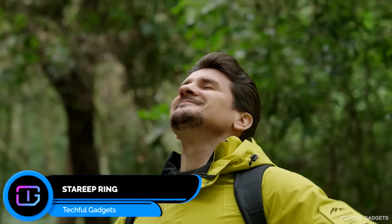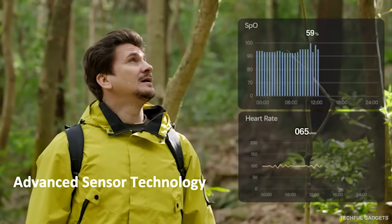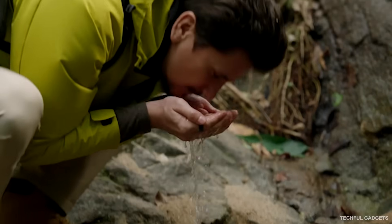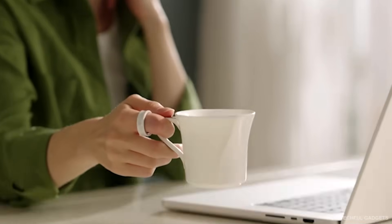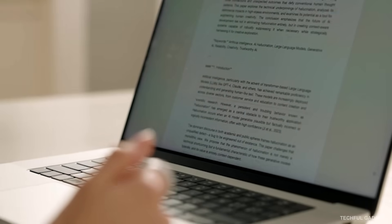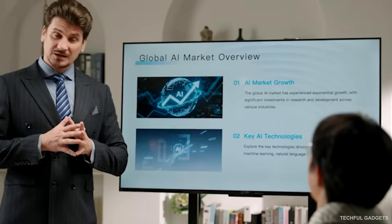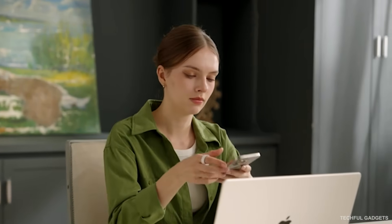Sterip Ring is a ceramic-crafted smart ring that blends advanced health tracking with no buttons, no bulk — just intuitive touch controls. Tap or slide to interact effortlessly. Inside, every layer is carefully engineered: multi-sensors, a flexible PCB, micro-motor, and haptics, all working together in a feather-light form. Made from polished zirconia ceramic, it's smooth, durable, waterproof, and comfortable enough to wear all day and night. Sterip continuously tracks sleep, body rhythms, and wellness in the background. With a magnetic charging case, it powers up in just 1.5 hours and runs for up to 7 days. Minimal on your hand, powerful under the surface.